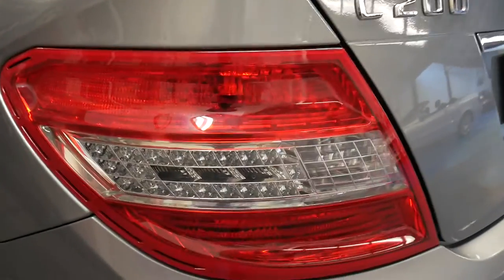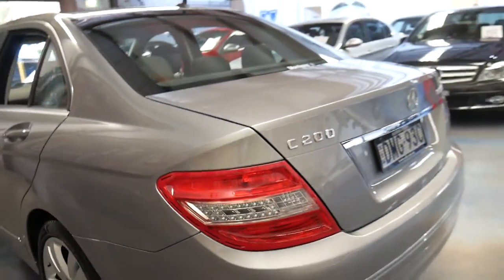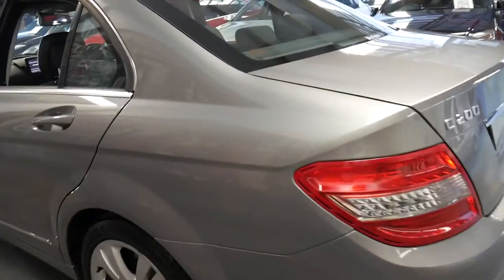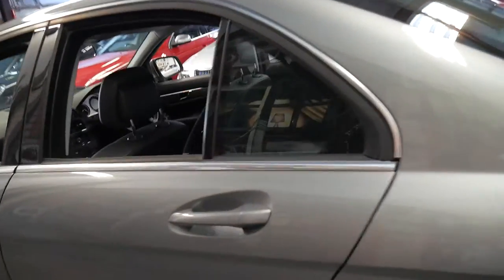It's got the LED indicator lights as standard — they won't fit those aftermarket. It's just a very, very nice example.